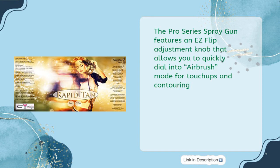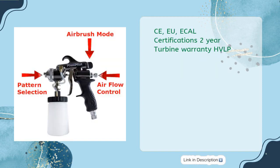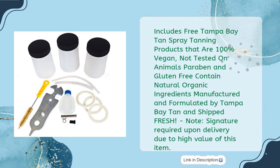The Pro Series spray gun features an easy flip adjustment knob that allows you to quickly dial into airbrush mode for touch-ups and contouring. Includes CEU and ECAL certifications and a two-year turbine warranty. Also includes free Tampa Bay Tan spray tanning products that are 100% vegan, not tested on animals, paraben and gluten-free, containing natural and organic ingredients, manufactured by Tampa Bay Tan and shipped fresh. Note: signature required upon delivery due to the high value of this item.